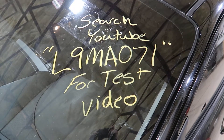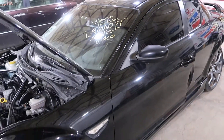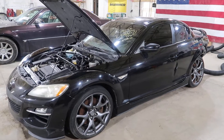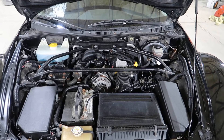Welcome to J&J's test video for L9 MA071. This is a 2009 Mazda RX-8 R3. It has 106,000 miles on it, manual transmission.